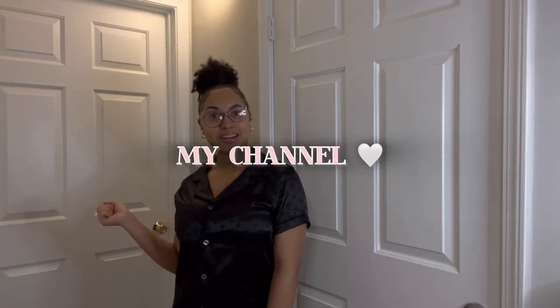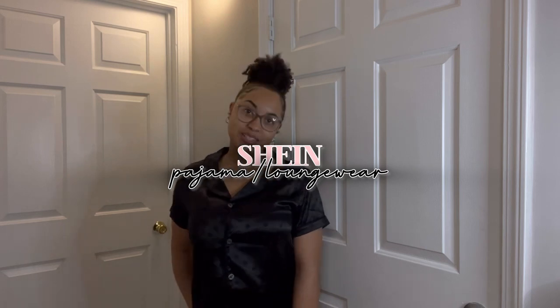Hello everyone, welcome back or welcome to my channel! As you can see by the title, today I'll be doing a Shein haul pajama edition. I'm trying to find some cute affordable pajamas for myself to wear around the house. I decided to help y'all out — I purchased about 10 items total and I'm just gonna go through, review them, and rate them. If y'all like anything you see, I'll leave everything in the description box below.